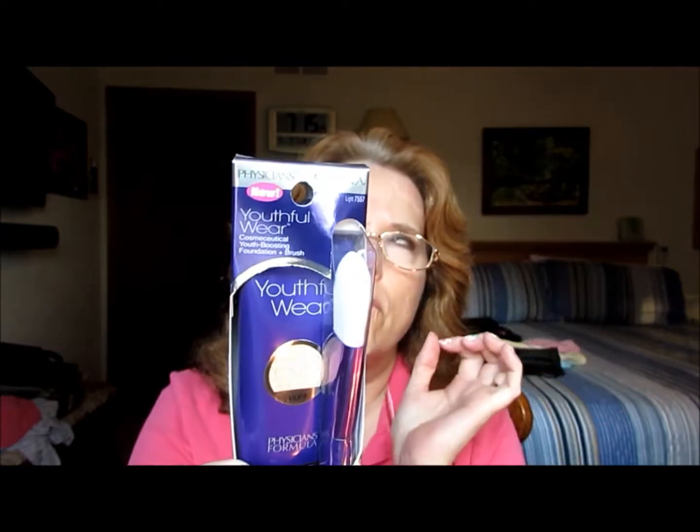This brush looks like something you'd paint your wall with, so I'm not so sure about that brush. But I will try it because it's part of this kit, and if it works, then all the better.